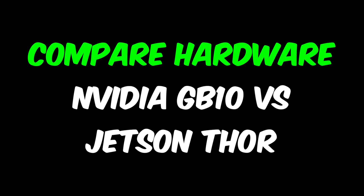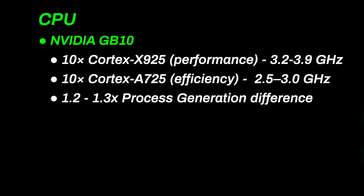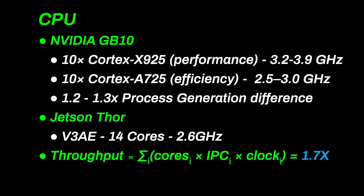Now that we have the high-level overview, we can start estimating the performance differences. On the CPU, the GB10's change in process results in about a 1.3 times increase in clock speeds. There are 10 performance cores and 10 efficiency cores. Being very conservative, this results in a 1.7 times performance uplift over Thor.